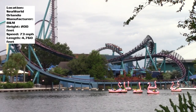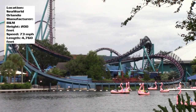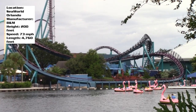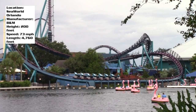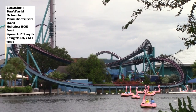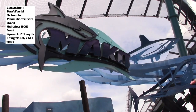For our next coaster review we are talking about the tallest and fastest coaster in Orlando — this is Mako at SeaWorld Orlando. This is a new-for-2016 B&M hyper coaster, 200 feet tall, max speed of 73 miles per hour, over 4,000 feet of track, with so many airtime moments.